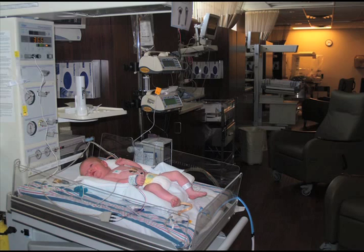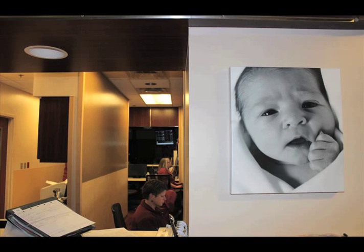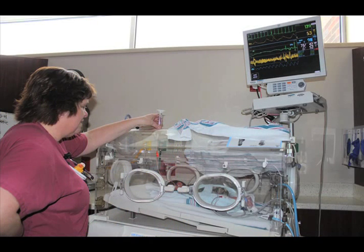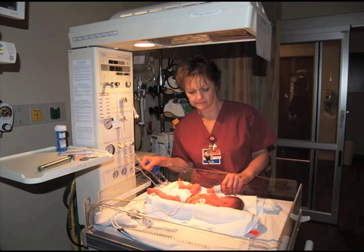With 15 beds, our Level 3 NICU is the largest in a 70-mile radius and was the first NICU in the state, along with our board-certified neonatologist. Your baby will be in the great hands of our specially trained nurses, respiratory therapists, and social workers.